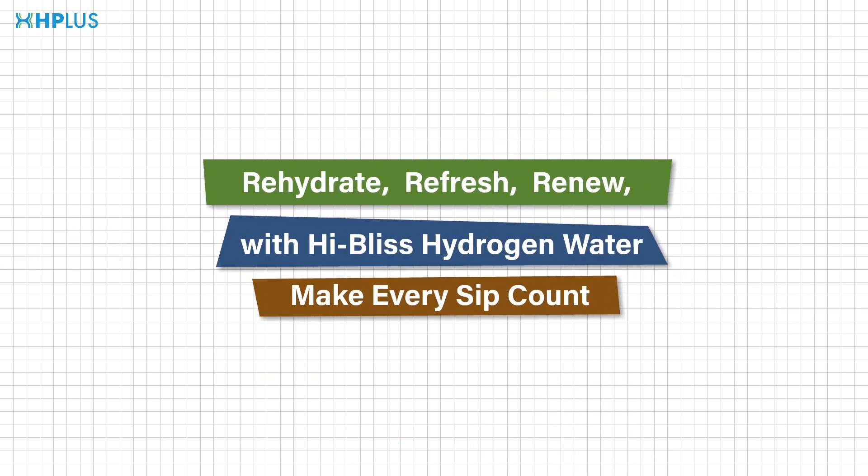Rehydrate, refresh, renew with hydrogen water, and make every sip count.